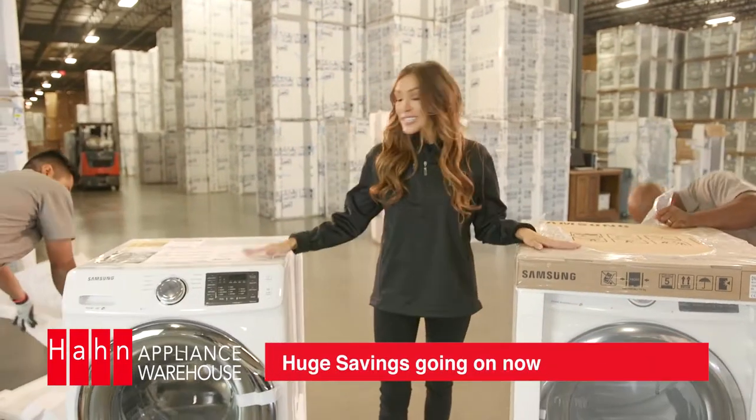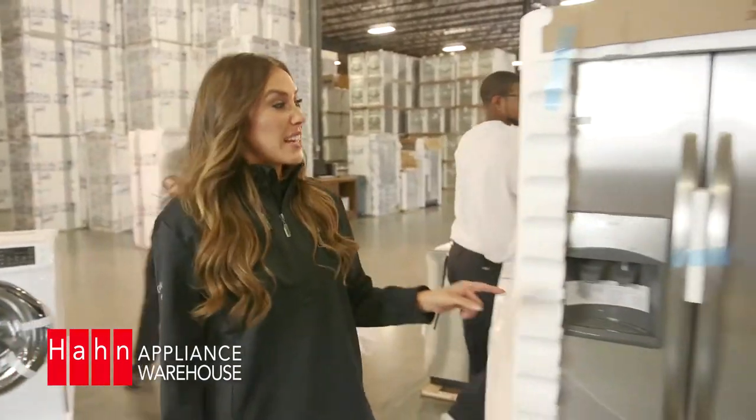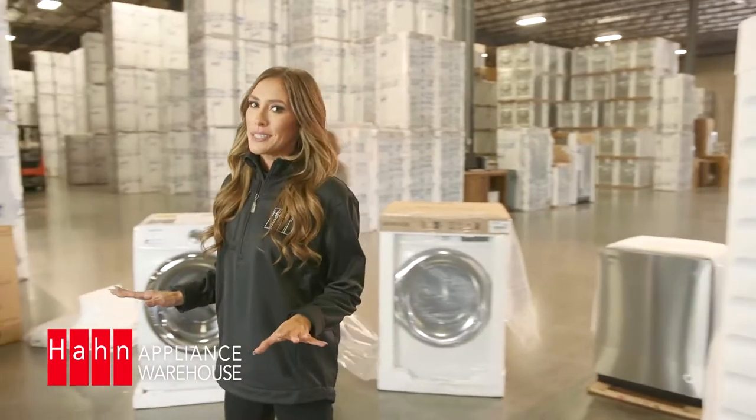Save $500 on Samsung Front Load Laundry, just $549 each. Or how about this Frigidaire that you can save $1,000 on? It's priced at only $899. Come in this week before all these incredible deals are gone.